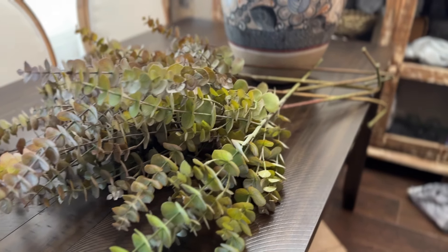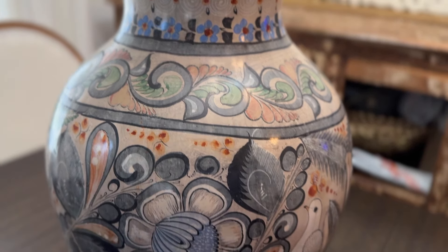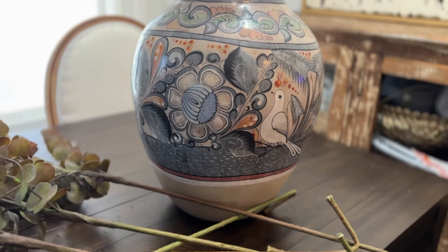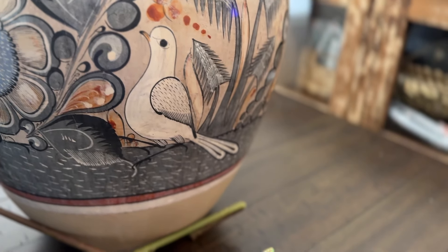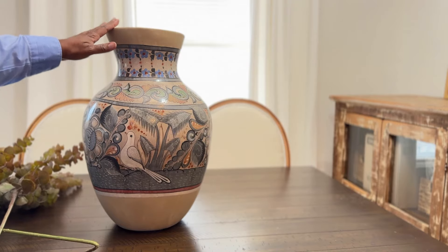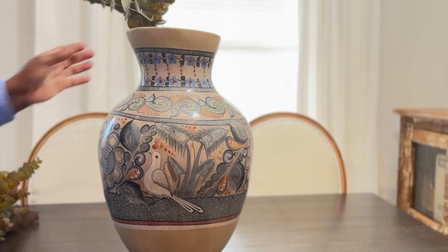Now let's style the vase in the refreshed kitchen space. I added some faux eucalyptus stems in the autumn color to complement the new look of the vase and bring in that touch of fall. Here's how the updated vase fits beautifully in the space, enhancing the overall decor with its fresh new appearance.